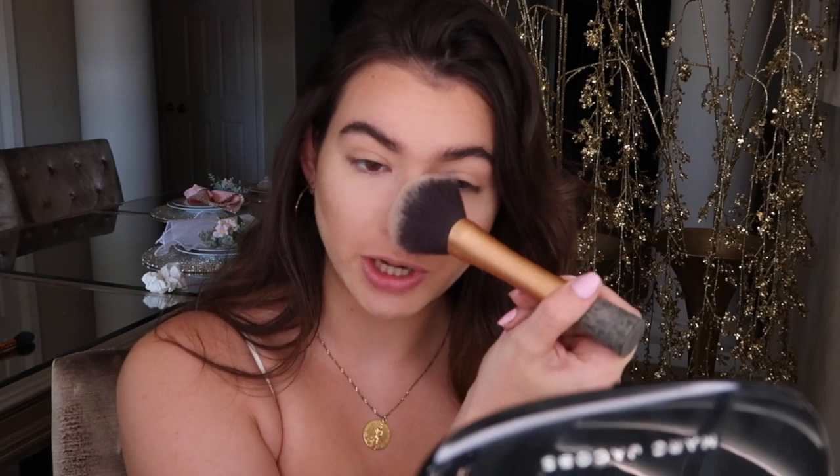To make sure my brows stay up all day, I'm taking my Anastasia clear brow gel — this is my favorite brow gel I have ever used. I'm just gonna brush it up. Now that I've spent like ten hours on my eyebrows, I'm finally gonna take the excess powder off. I didn't forget about it — not gonna look like a clown out here. So I'm taking a brush and just taking off all that excess powder.